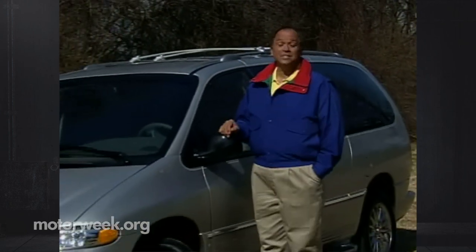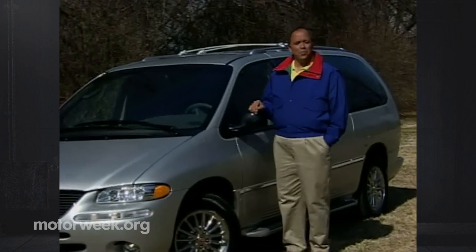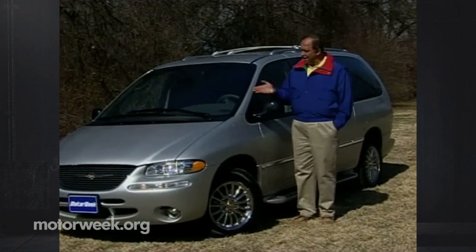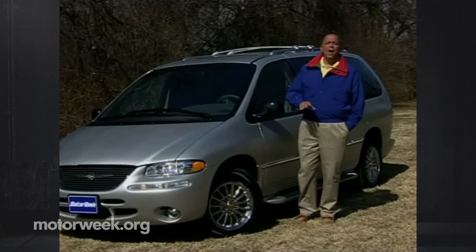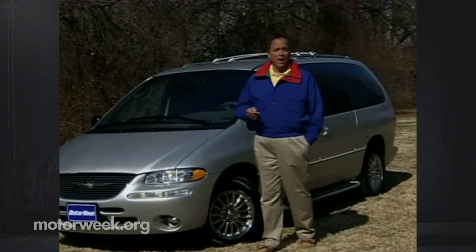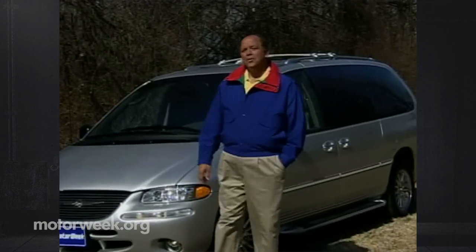Hello and welcome again to Motor Week. We're glad to have you with us. Without a doubt, some of the most popular and innovative automotive designs of the last two decades have come from Chrysler. Some of them were highly versatile trendsetting vehicles like front-wheel drive minivans, while others have been radical envelope-pushing cars like the Plymouth Prowler and the Dodge Viper. But their latest design anomaly, the Chrysler PT Cruiser, beats them all.